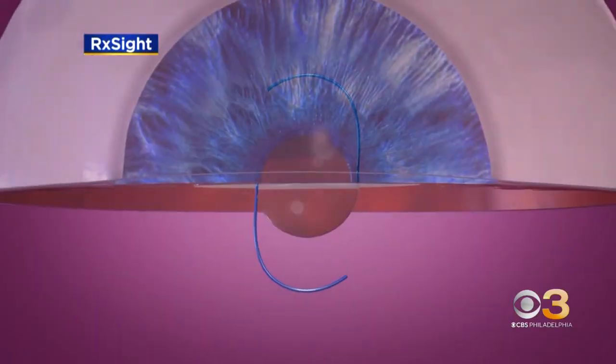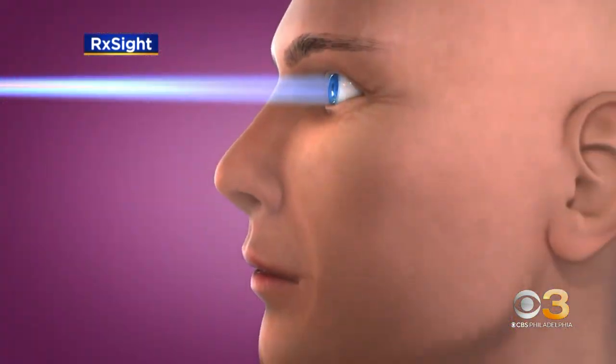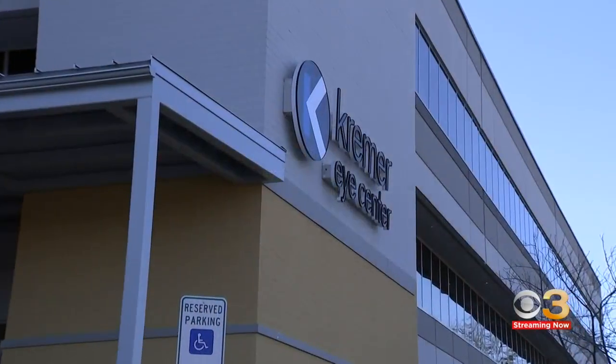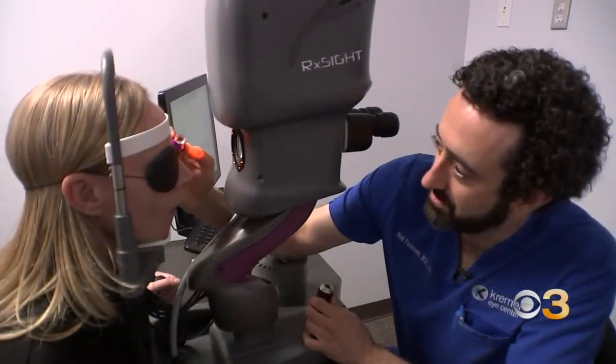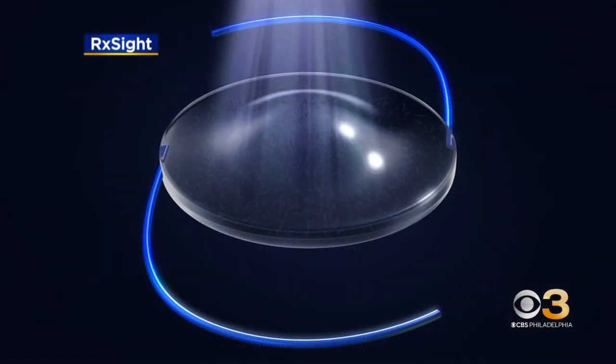She has light adjustable lenses that, after they're surgically implanted, can be adjusted with ultraviolet light. 'It creates a flexibility we never had where we can actually change the shape of the lens while it's inside the eye.' Dr. Neil Farbman says traditionally measurements are done before the lens is replaced, and while that works, the new technology allows for more precision. 'It's really a game-changer.'